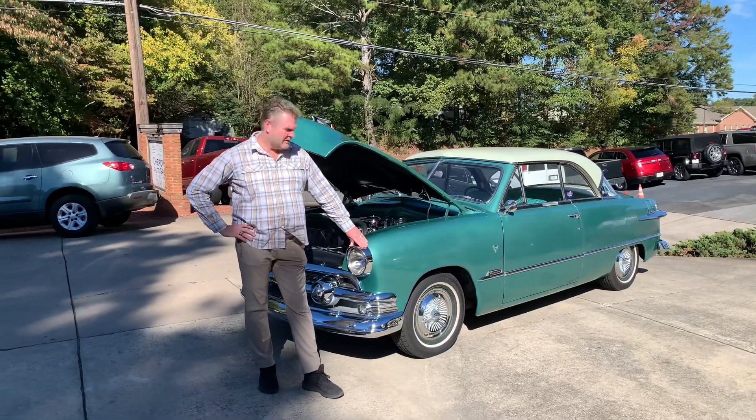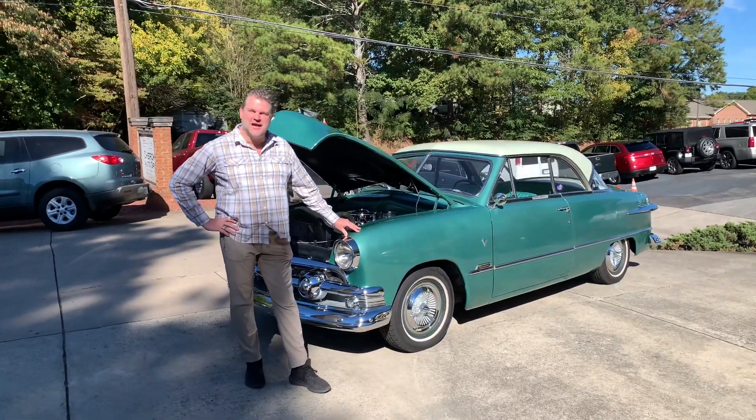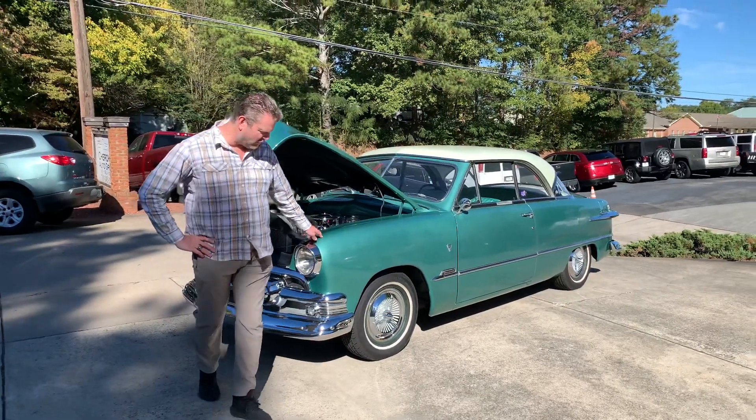Hey guys, David, Cherokee Auto Group. Just got in a super nice trade-in on one of our classic cars.